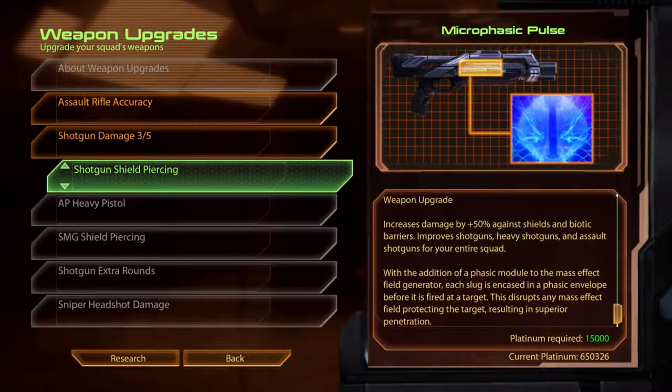Shotgun Shield Piercing. Microphasic Pulse. With the addition of a phasic module to the mass envelope field generator, each slug is encased in a phasic envelope before it is fired at a target. This disrupts any mass effect field protecting the target, resulting in superior penetration.